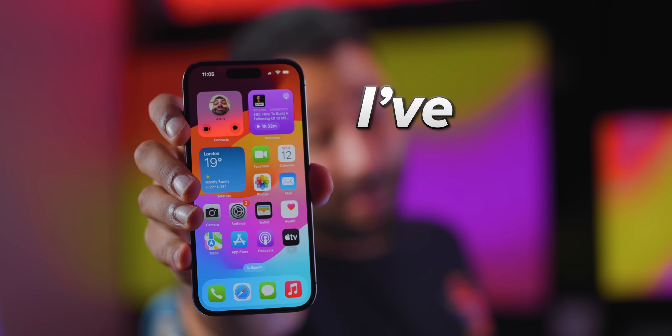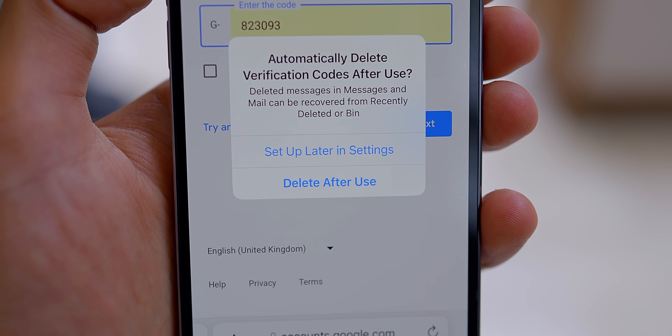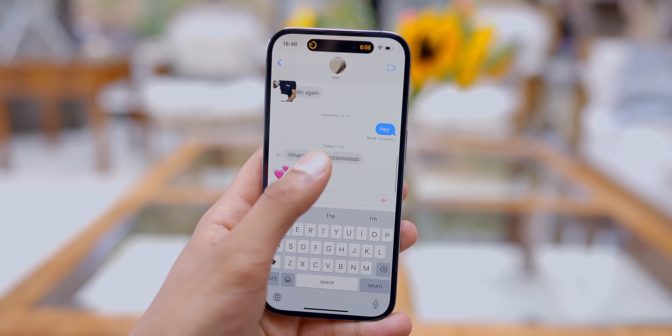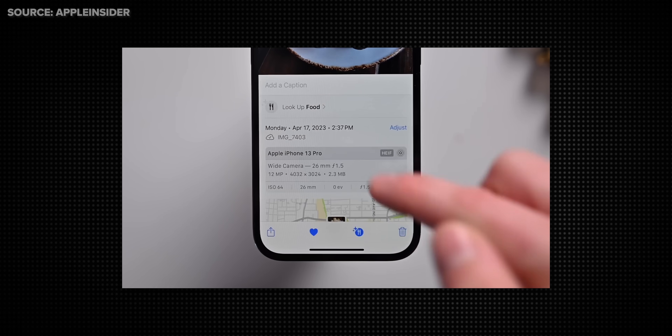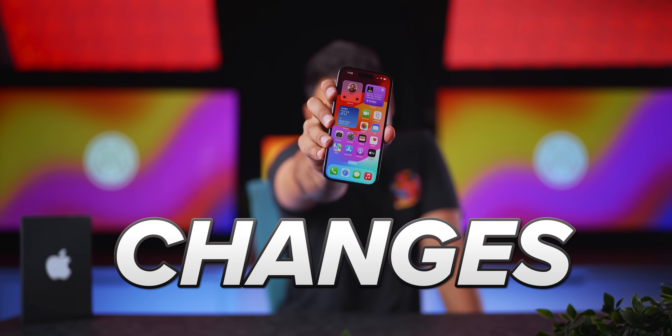This is iOS 17. I've been using it for about a month, and it's probably the single biggest update that iPhones have ever had. You can do multiple timers at once, automatically clear out used verification codes from your emails, reply to messages by swiping right, show it a photo of a meal and it'll tell you how to make it. It even has an AI that can learn to speak in your voice, which we'll test later. And these are just the little things.